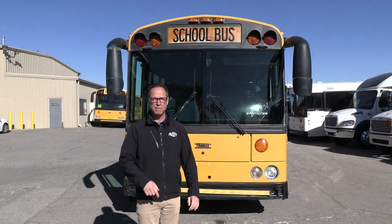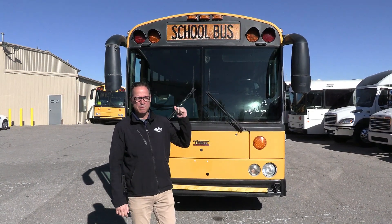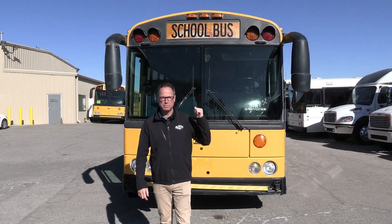Hey everybody, it's Las Vegas Bus Sales. Johnny Ringo here, excited to show you a Thomas bus right behind me — one of my favorite bus builders.